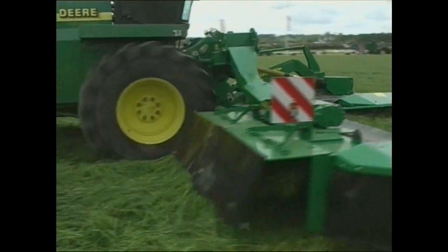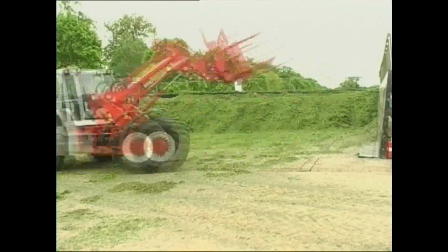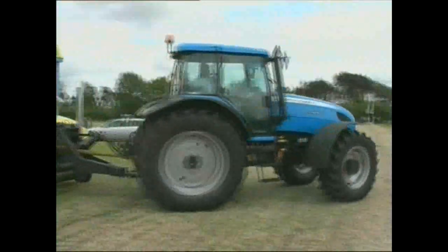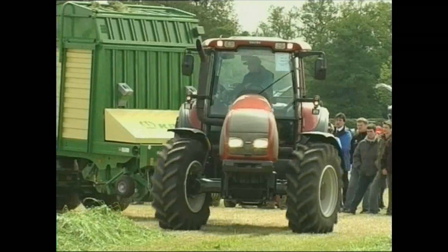Interestingly, one of the most noticeable trends of the 2005 show was the proliferation of self-loading forage wagons on display — a piece of machinery popular on the continent for many decades, but one that has not gained much of a following in the British Isles. Perhaps this is about to change.